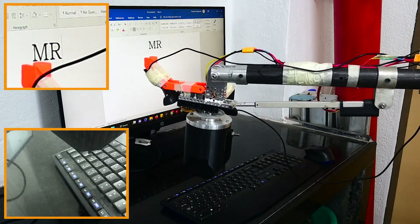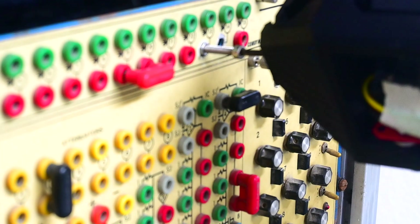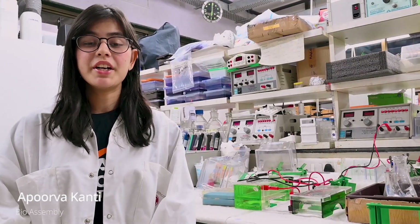To solve the problem of wire wind-up in the end effector, we have added a slip ring on the gripper for continuous rotation.